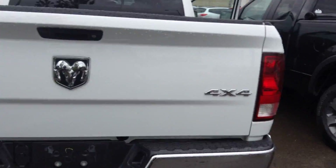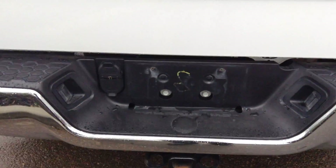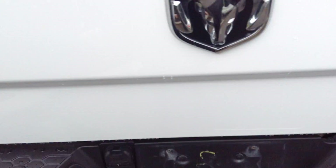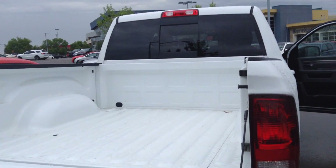It's an SLT and it is 4x4. You got your tow there, already wired for your pins and everything. You got the 6x4 box on this.